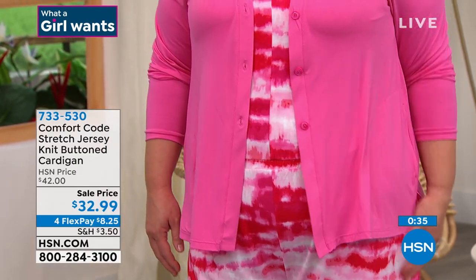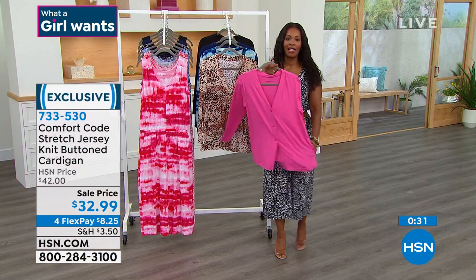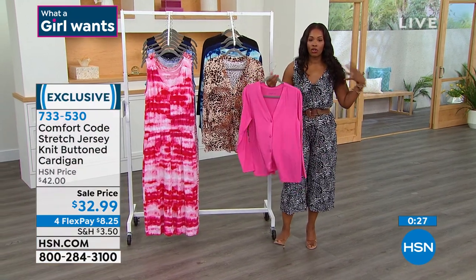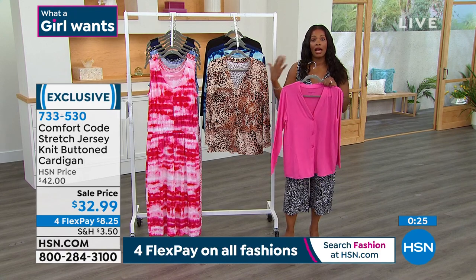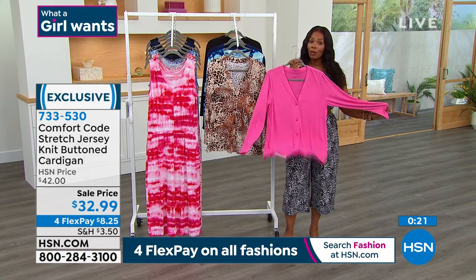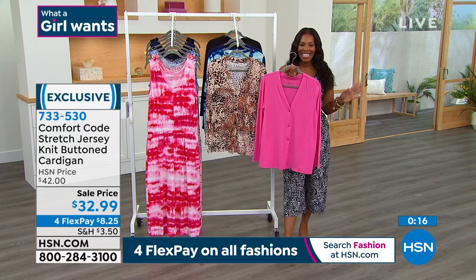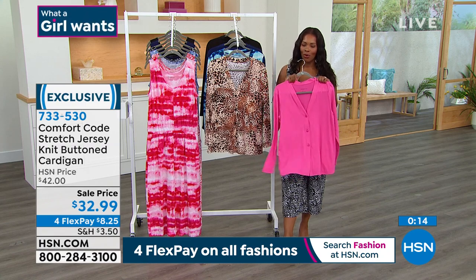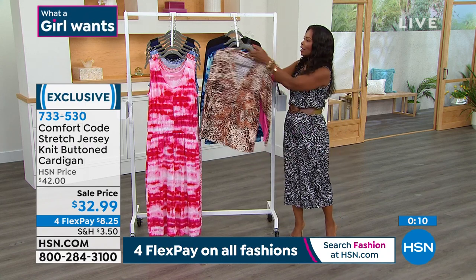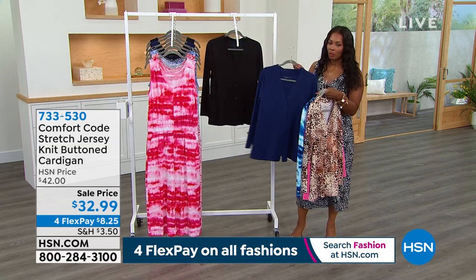I love seeing that Lipstick Pink cardigan back with the Pink Tie-Dye jumpsuit. Some days you'll wear the Today's Special just as is; other times you might want to throw something on top — this would be great. It is a sale price, also on four FlexPay — $8.25 to get home. This literally is what a girl wants. The Lipstick Pink, Natural Animal, Blue Tie-Dye, Blue Depths, or solid black — those are your options.